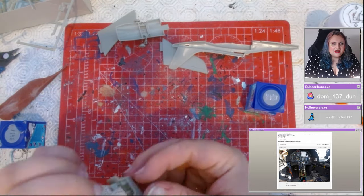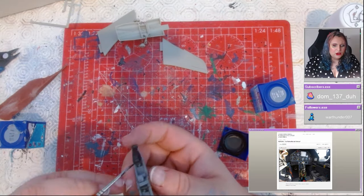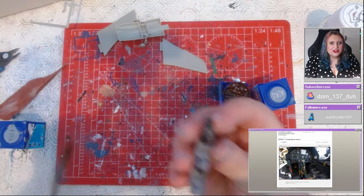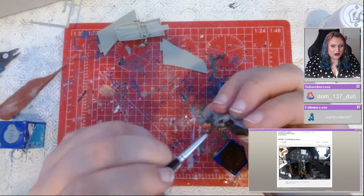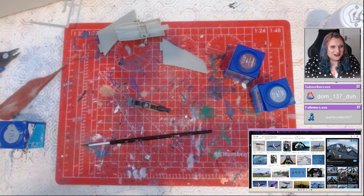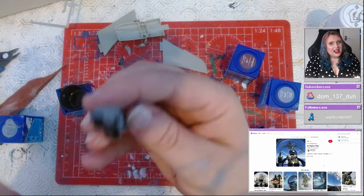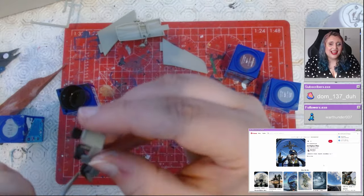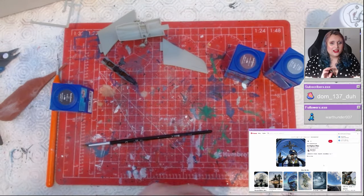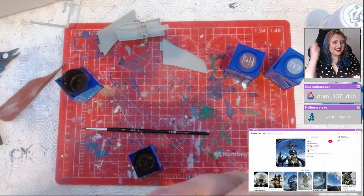This is also a review of building every kit included in the anniversary set that Heller did, which I got back in the early 2000s when I was on holiday with my parents in France. I always promised my dad I'd build it — I actually ended up buying that kit twice — and I never ended up building all the Patrouille de France aircraft, so this is me finally doing that.